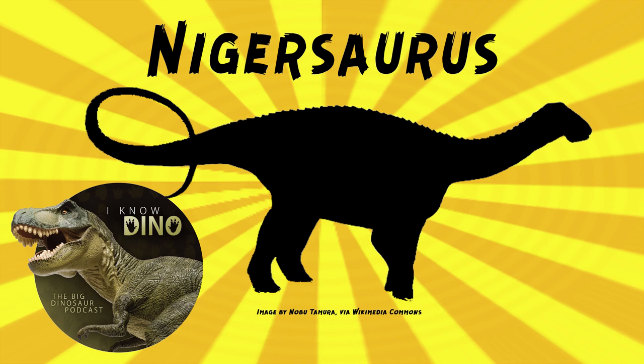Nigersaurus probably lived in floodplains and was one of the most common dinosaurs in its area. It lived among large theropods and crocodylomorphs. Sereno said Nigersaurus was easy prey, especially for Sarcosuchus, a crocodyliform. Nigersaurus also lived alongside the iguanodontian Lurdusaurus and other herbivores including Aranosaurus, and theropods like Suchomimus. Other animals in the area included pterosaurs, fish, and sharks.